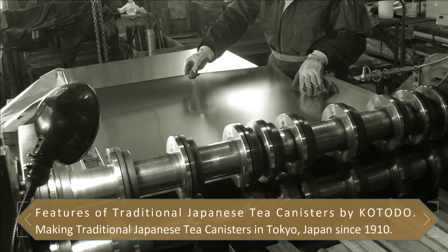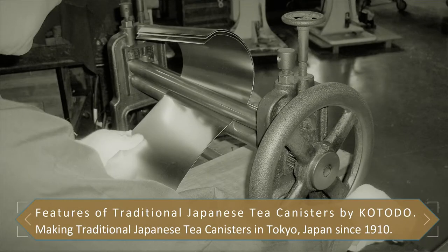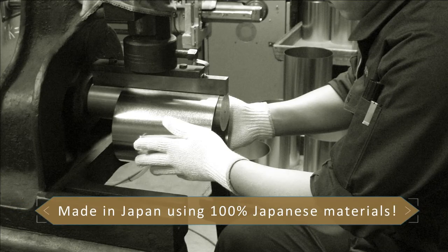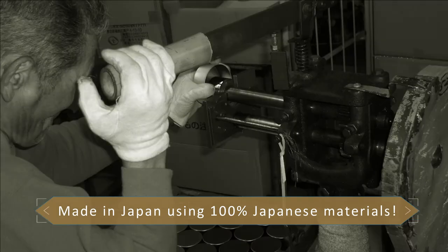Kotodo canisters are traditional handmade premium canisters with the help of machinery to strengthen the safety features. They are made at our factory in Japan by the hands of craftsmen using all materials from Japan.